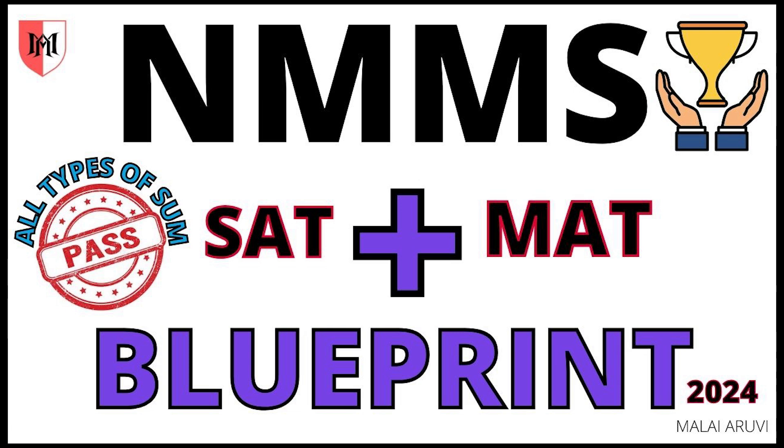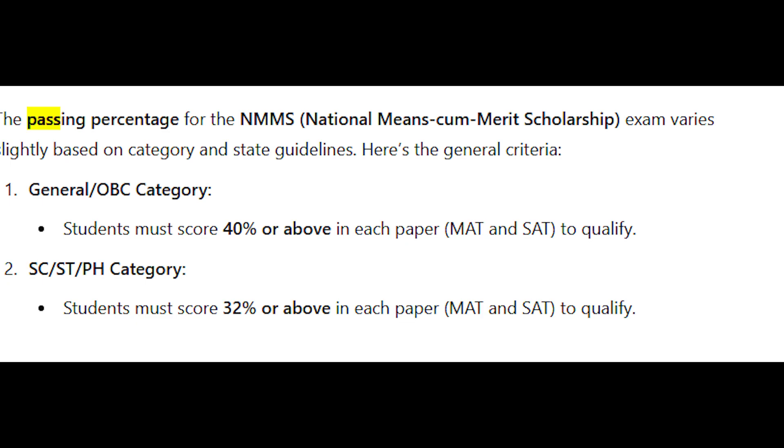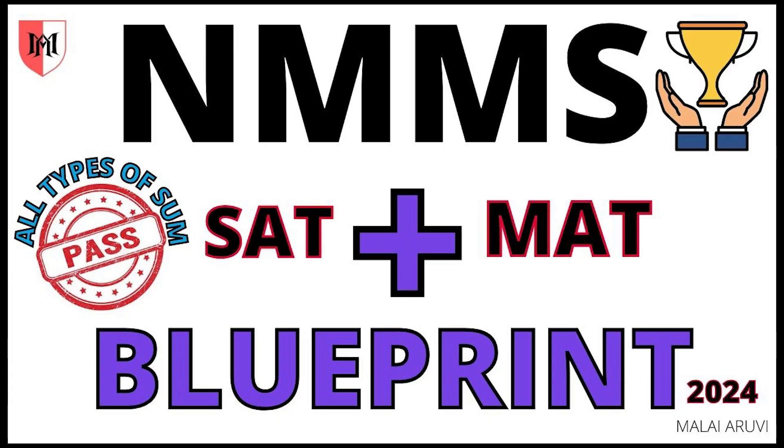People say 40% pass, 50% pass — but actually we can get 80% if we cover the right topics and focus correctly. We can easily get a high mark like this. This is a super important topic, so let's watch the video.